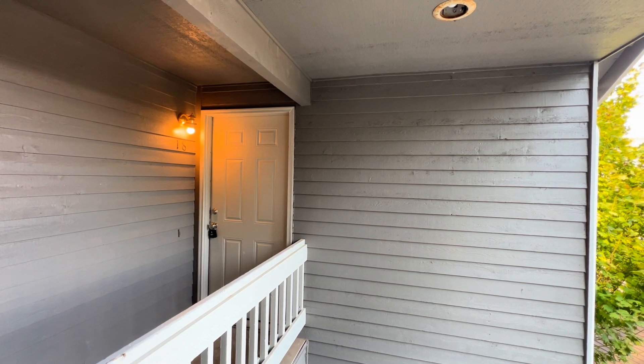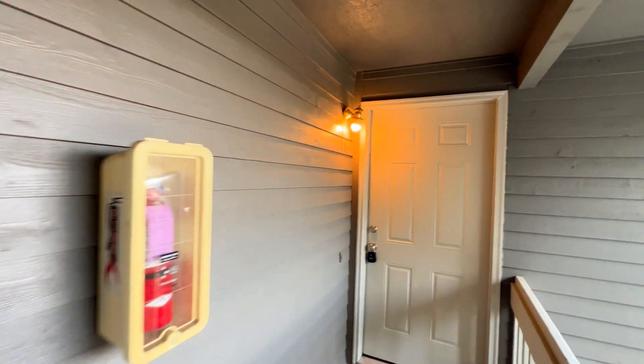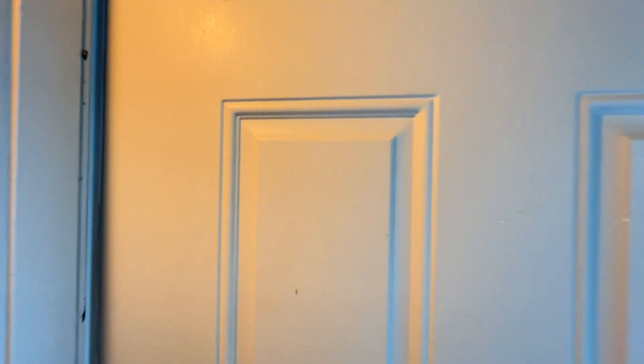4414 Northwest Wedgwood Lane, unit number 18 in Bremerton, is a two-bed, one-bath property. Let's head outside and check it out.